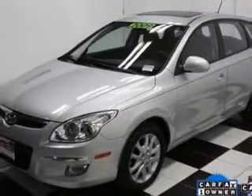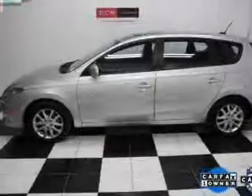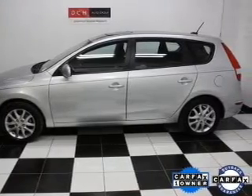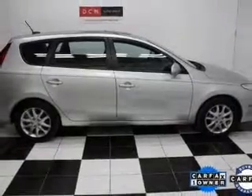Driven by an automatic transmission, find your way easily with the included navigation system. Stand out from the crowd with premium wheels. You will appreciate the safety feature of anti-lock brakes.